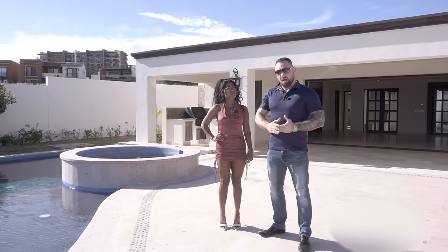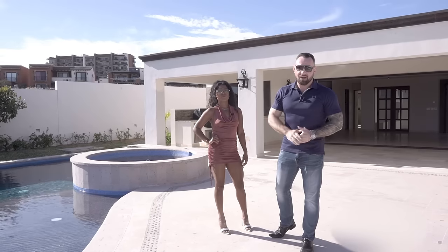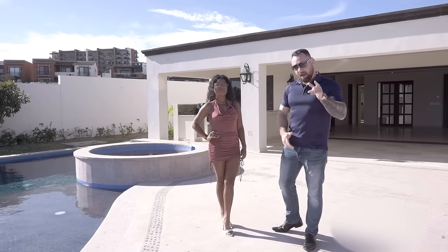These villas range from around 2.7 million and up. Now this particular villa, I can actually get you at a crazy price — send me a DM and I'm going to send that to you.